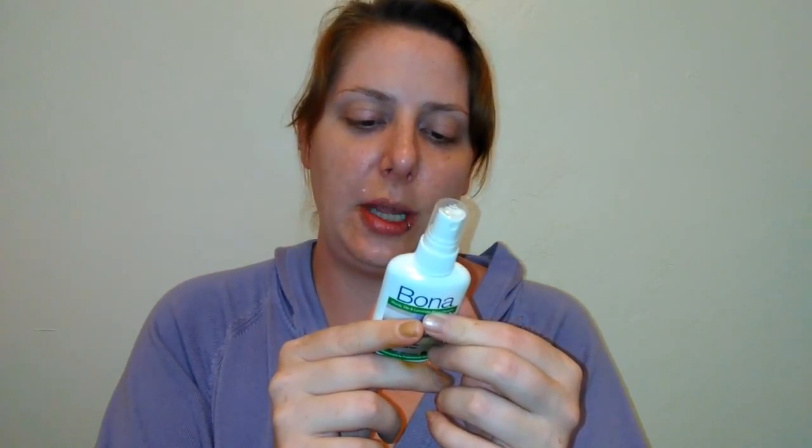I got a Bona stone, tile, and laminate floor cleaner — quick and easy cleaning, dries fast, no dulling residue, safe for hard surface floors, recommended by professionals. It's two fluid ounces. I have tile in my bathroom and kitchen so that's great. I have a Swiffer-type sprayer — I'll definitely try this out.